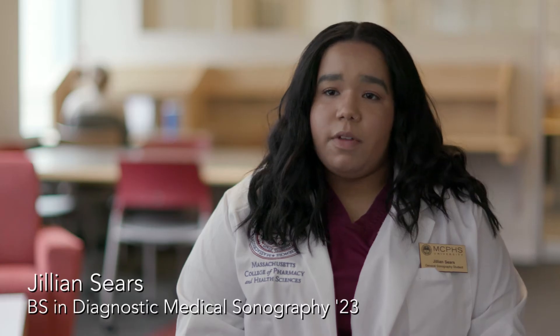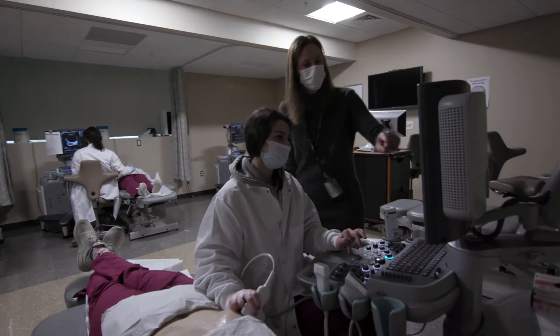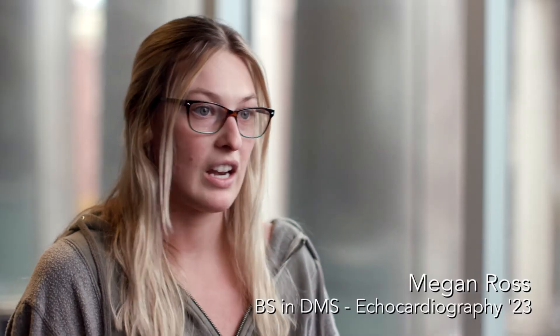Our labs are about seven to eight people and we usually have two instructors in there at a time going around the room. The professors really provide a lot of help when it comes to scanning each other — when we're having difficulties with something, they will step in and show us the angling techniques and panning through.